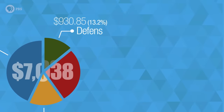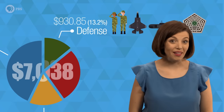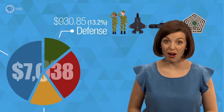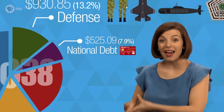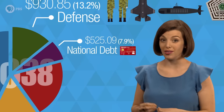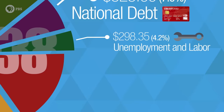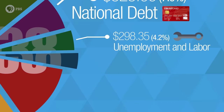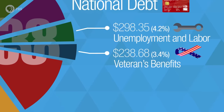$930 of Tabitha's salary supports men and women enlisted in the armed forces, plus it pays for fighter jets, submarines, and Pentagon staff. Tabitha may not realize it, but she's on the hook for America's loans — $525 of her income tax goes to pay back the debt the government borrows to stay afloat, plus interest. $298 goes to unemployment and labor programs, and $238 to veterans' benefits, like VA hospitals and veteran job training programs.